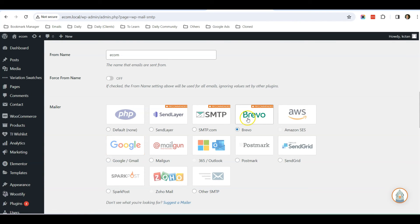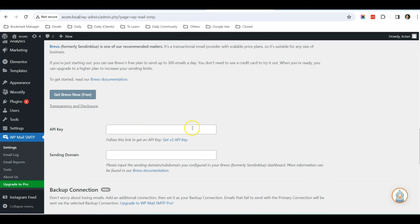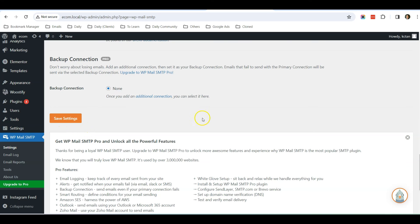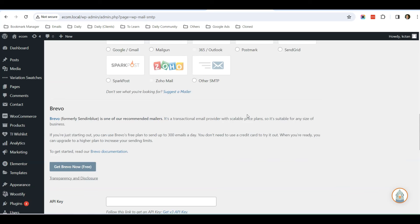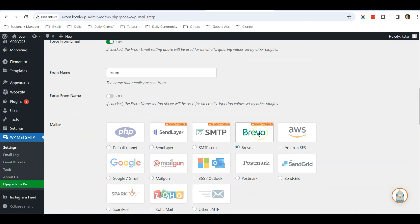I would suggest using Brevo — they have a very generous free plan that allows up to 300 emails every day, and I use Brevo for all my websites. Go to Brevo and sign up for a free account, then paste in the API key that you can find in your Brevo account, click Save Settings, and your email should be working right away. It is a very straightforward configuration.